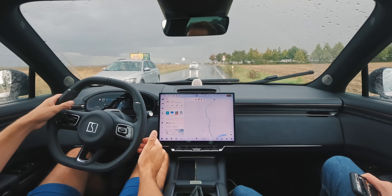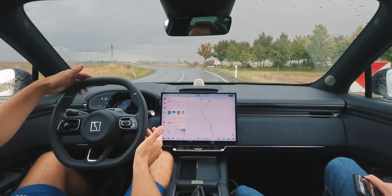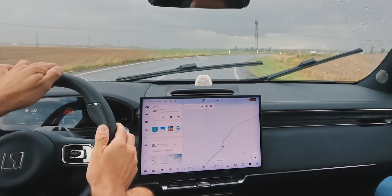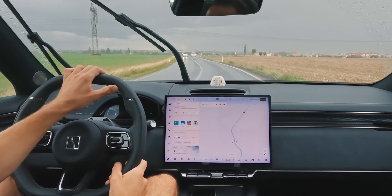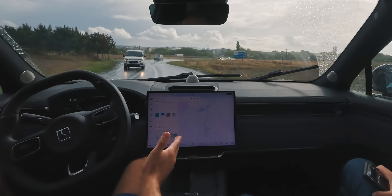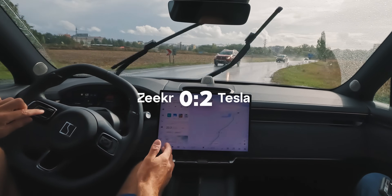Unfortunately, that smoothness disappears the moment you show it a real European curve. This is where Autopilot, especially with its new curvature assist, leaves the Zeeker in the dust. The Zeeker just gives up, even on gentle bends that are nowhere near the regulatory limit. For round 2, navigating curves, Tesla's experience shows. That's another point for Team Elon.